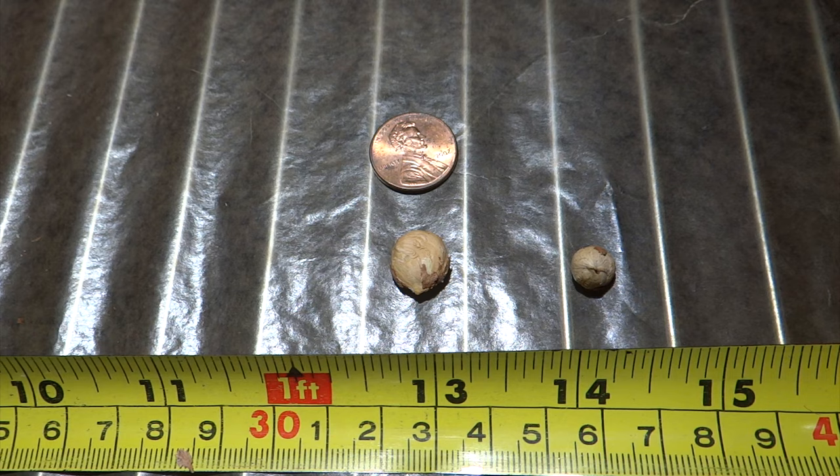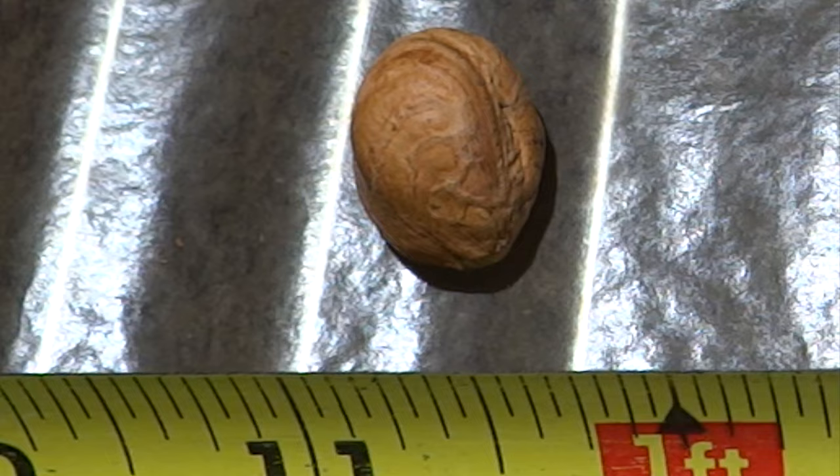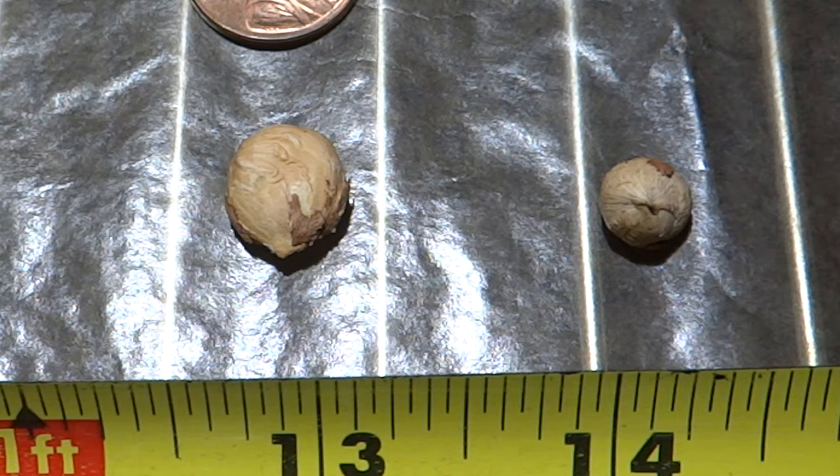I'll bring in a store-bought European hazelnut from Oregon for comparison with the empty nut. So if you cannot grow a zone five hazelnut, these hazelberts are quite tasty and bountiful in zones three and four.